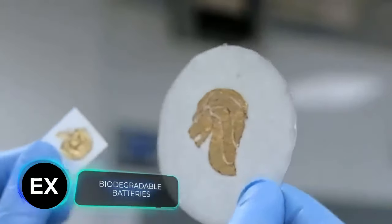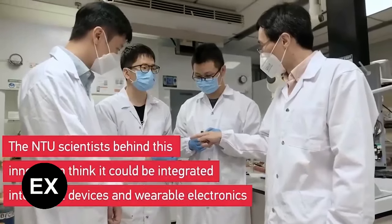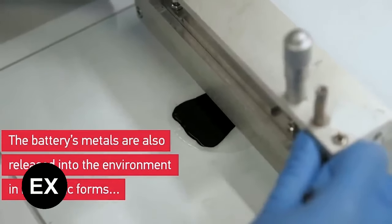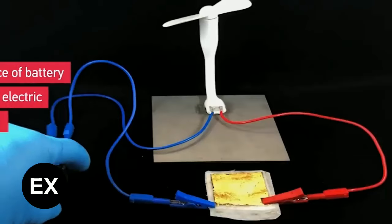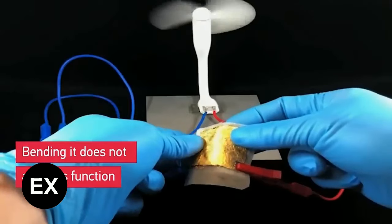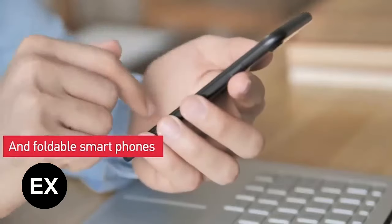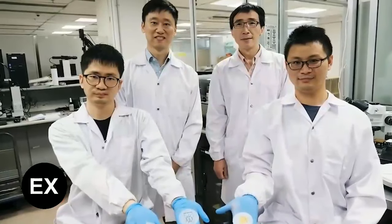No less interesting is this development from Singapore. On screen is not a piece of contemporary art, but the prototype of a flexible paper-based battery. It's only 0.02 inches thick and it's biodegradable — after a month in the soil, it breaks down completely. The 1.6 by 1.6 inch prototype is capable of powering a compact fan for about 45 minutes. The battery is bendable, foldable, and can be cut into pieces if necessary. All materials used are non-toxic, so it doesn't need special casing. Applications range from gadgets to smart clothes and medicine, and the team plans to create special electronic components powered by these batteries.